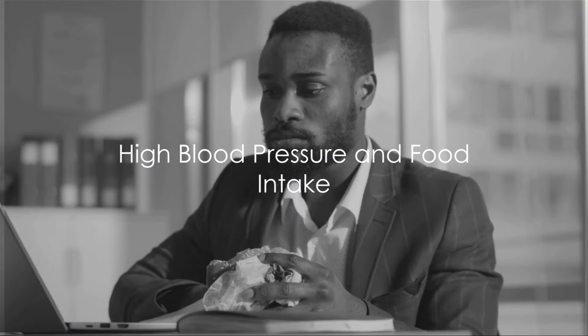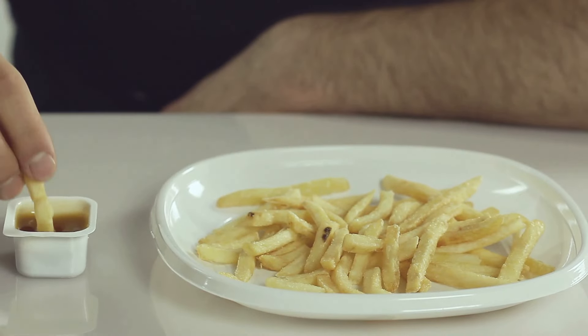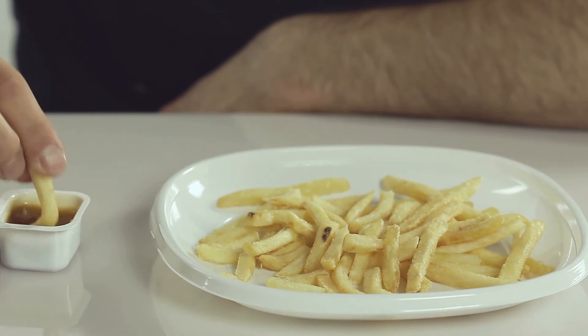Welcome Nutrition Navigators. Ever wondered how your food choices can directly influence your blood pressure levels? High blood pressure, often lurking silently, is a leading cause of heart disease, strokes and kidney disease. Yet it's alarming that over half of the people grappling with high blood pressure do not have it under control.